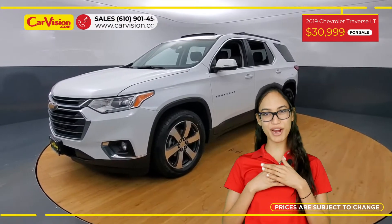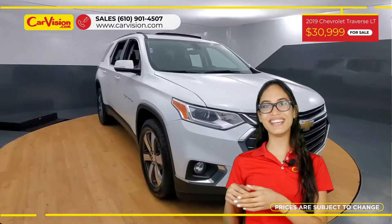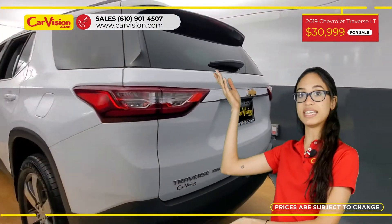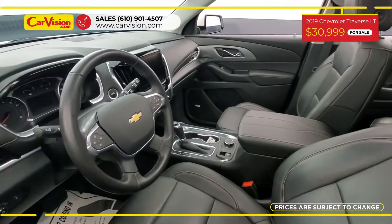Hi everyone, this is Rai from CarVision and I'm glad to present you with your next vehicle. This gorgeous 2019 Chevrolet Traverse LT has 68,400 miles and an excellent price.